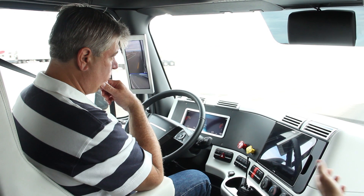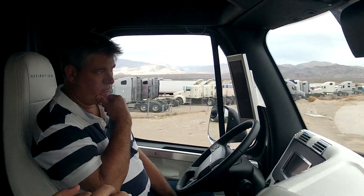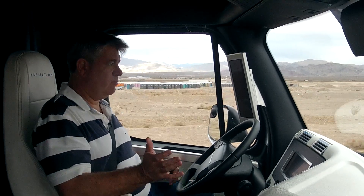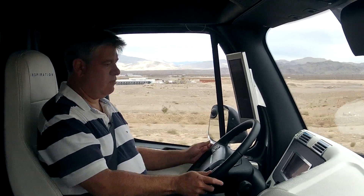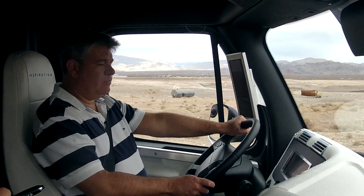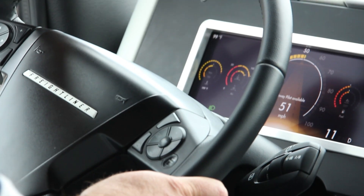If you wanted to take back over control as a driver, you can either hit the off button or just tap the brake pedal. So if you want to try that just to show how easy it is — see, now you have to be controlling it, just like cruise control in a vehicle. If you want to turn it back on, just hit resume.